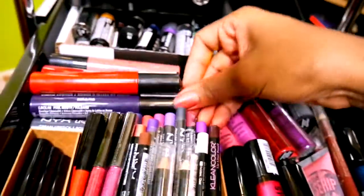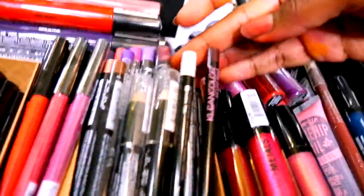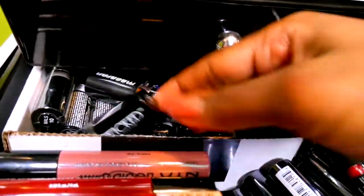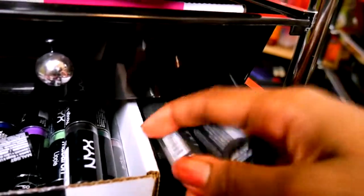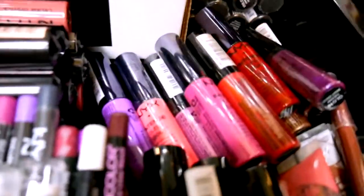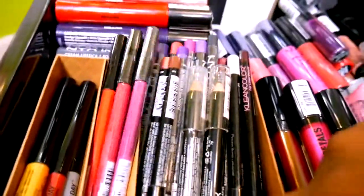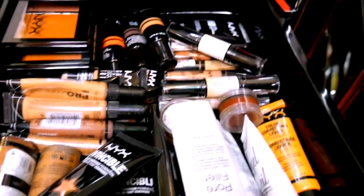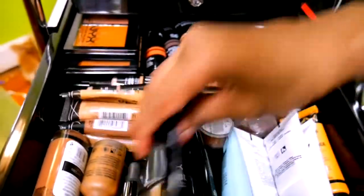This drawer is lips. These are the glossies, all NYX — the liquid suede ones, lip pencils and liquid lips, the non-matte ones, and the velvet matte ones which are really nice. I think I like the intense butter ones. I'm using the bottom part of a VV3 box which has sections inside so I separated things. Check out Kimberly Clark — she has a tutorial on how to make sections in boxes.